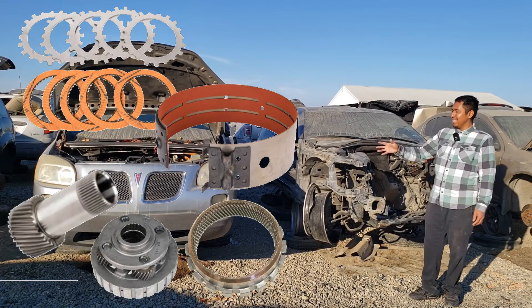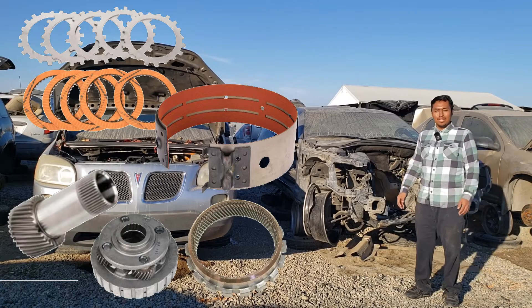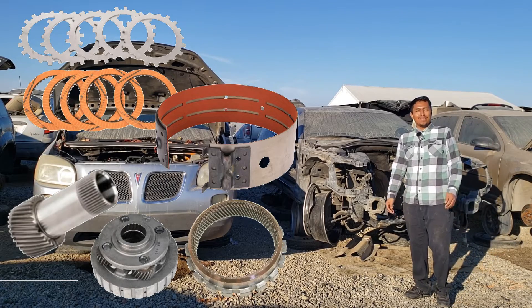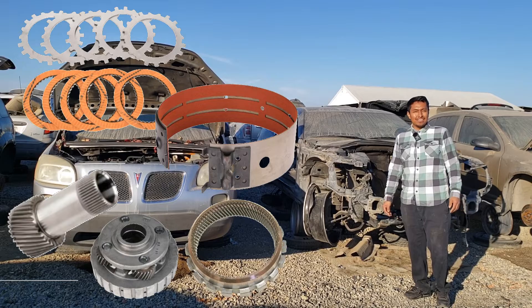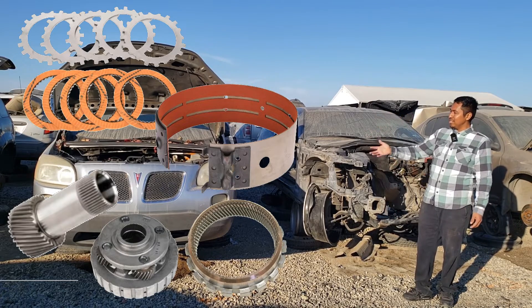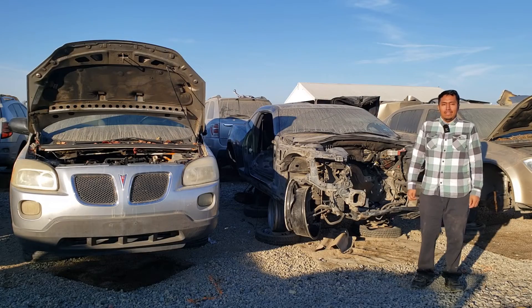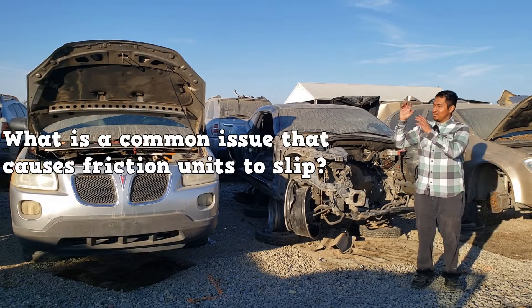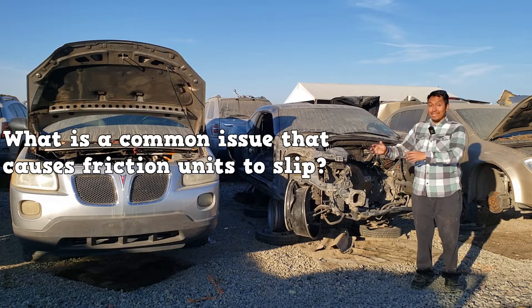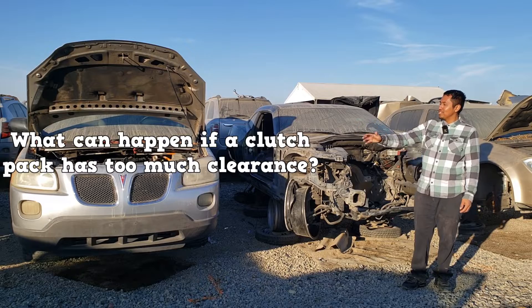But once you see these internal components for what they actually are, they don't seem that amazing. Understanding friction and reaction units might seem difficult at first, but you don't even have to memorize the different combinations of the planetary gear set. Once you learn the small details about each internal component, you should be fine. So, what is the common issue that causes friction units to slip? And what can happen if a clutch pack has too much clearance?